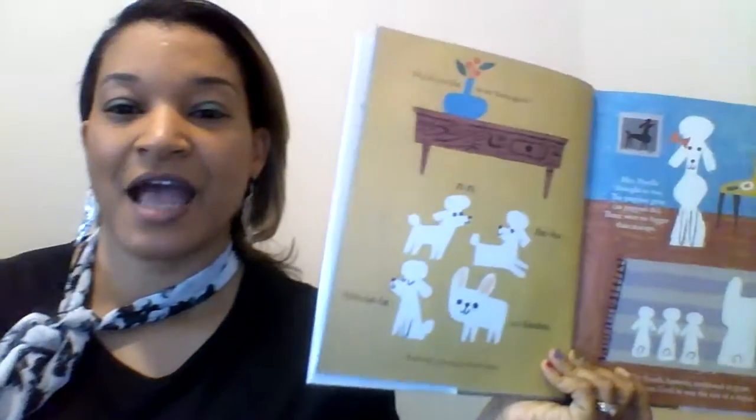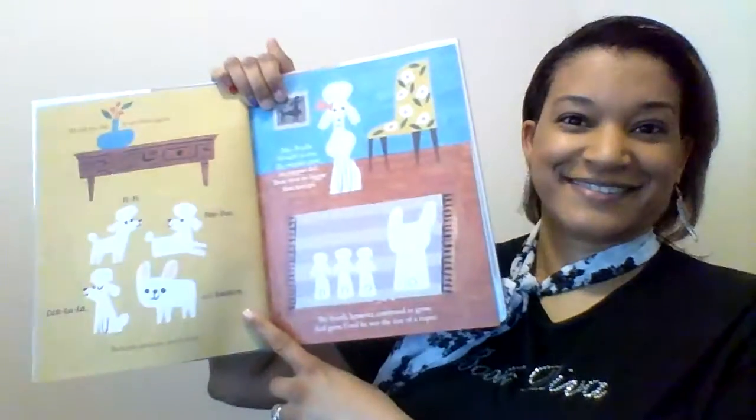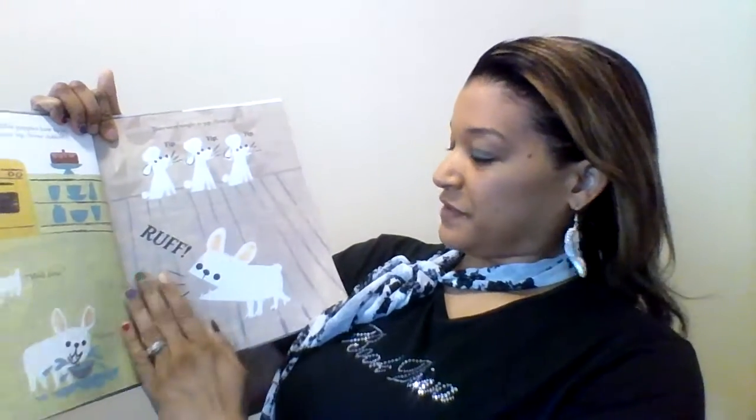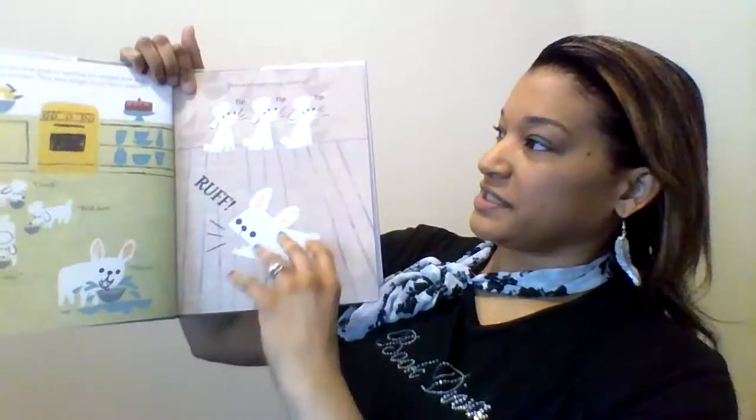Their poodle mother raises them to be very prissy and very proper. Their names — oh my gosh — Fifi, Fufu, Oolala, and Gaston. The book doesn't tell us exactly where they live in the world, but I just want to say this is absolutely the cutest book ever.